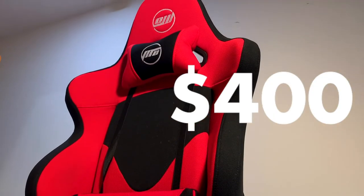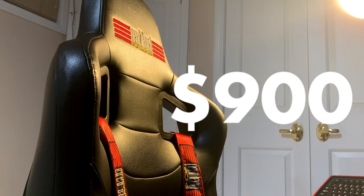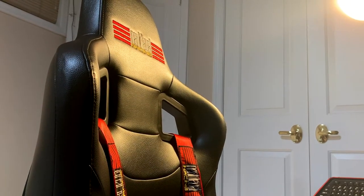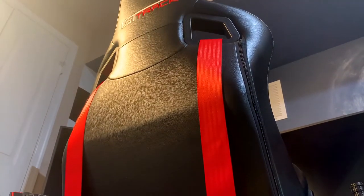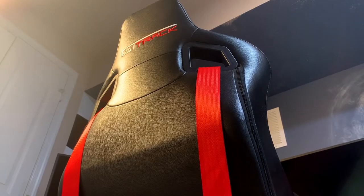This is a $400 beginner sim racing cockpit, and this is a $900 professional sim racing cockpit designed for serious sim racers. At well over double the cost, how do these compare to each other, and is the Next Level Racing GT Track really worth the $500 difference? Let's find out.